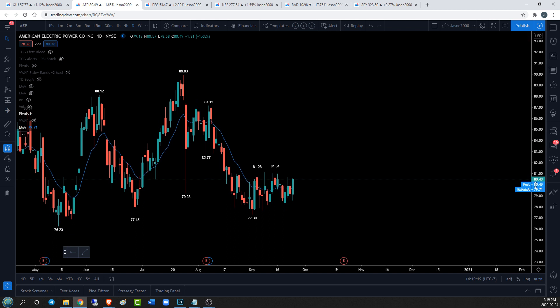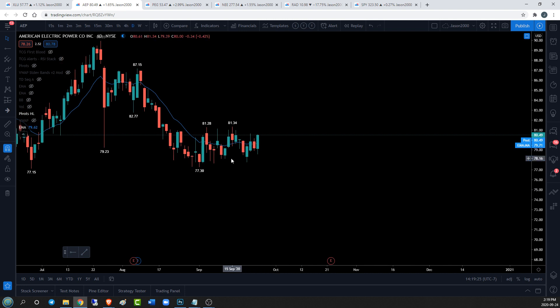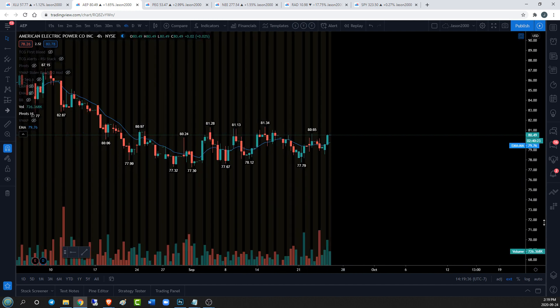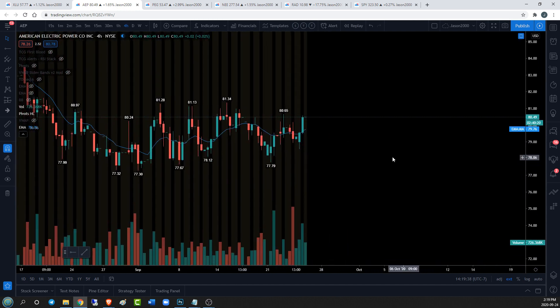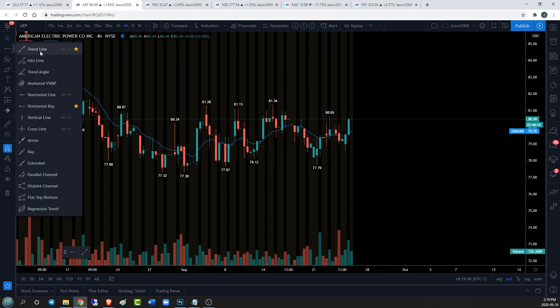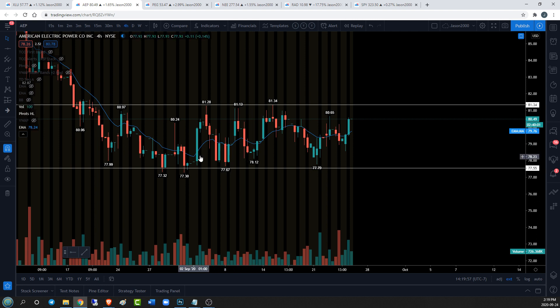Now let's check out AEP on the daily time frame. The candlesticks are a little clunky — by clunky I mean we're just too close together; when I see red-green-red-green with a little up and down volatility that tells me I need to check out another time frame for clarity. Going to the four-hour time frame — while we don't have a beautiful trend, we can see the swings back and forth a little more decisively. At this point I'm going to try to box in most of this action — find a rectangle that accommodates most of that price action.